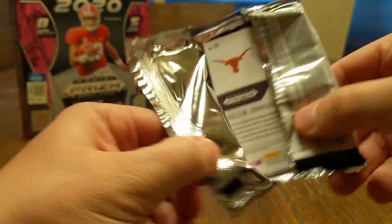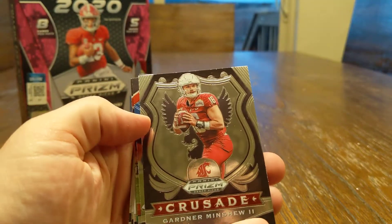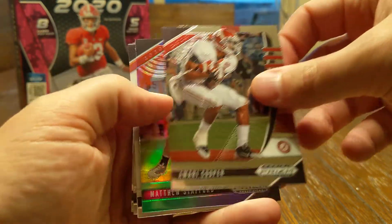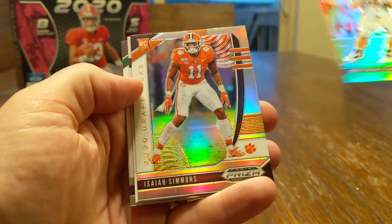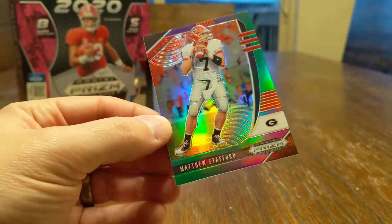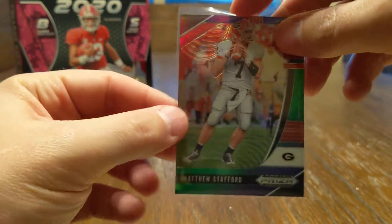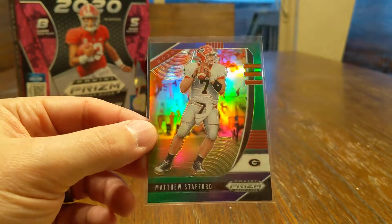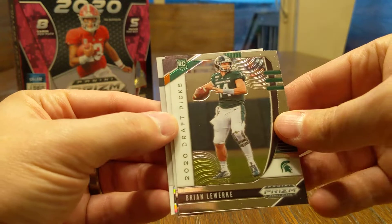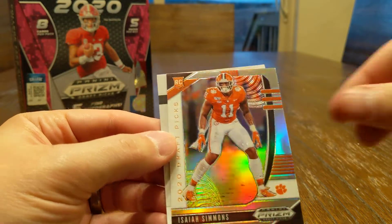Pack number three. It is kind of fun ripping a product that has this many hits. Gardner Minshew once again. Got Derek Carr, Amari Cooper, Matthew Stafford Green — that is numbered 132 out of 199. Let's go ahead and sleeve that up. Obviously everybody's chasing Joe Burrow, Tua. Pretty good looking card there, old Georgia Bulldog. Brian Lewerk, Colin Johnson. Mr. Isaiah Simmons has a Prism there.